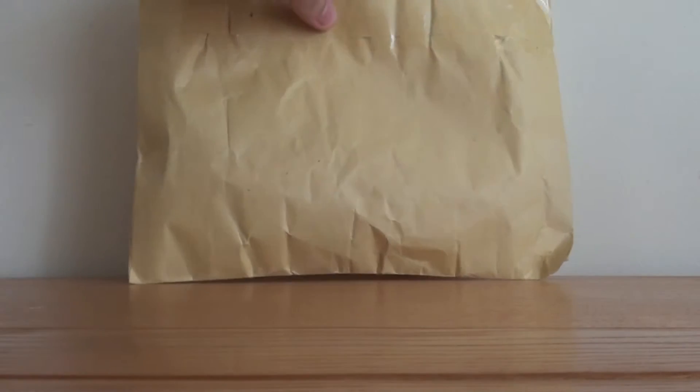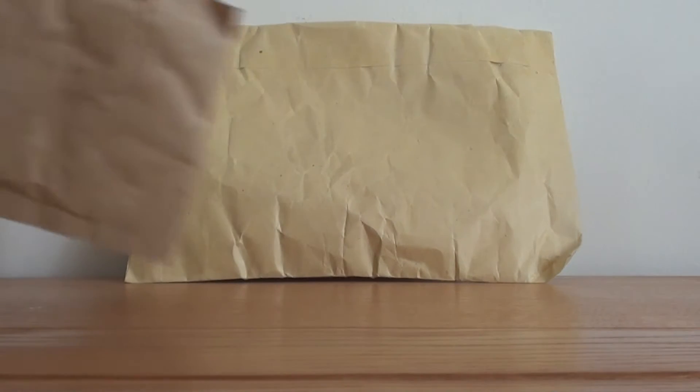Hi everyone! Today I have an eBay package. Woo! I also have a little eBay package, but that's not as little as Pet Shops, but I'll show you anyway.